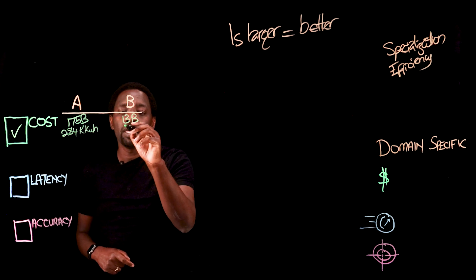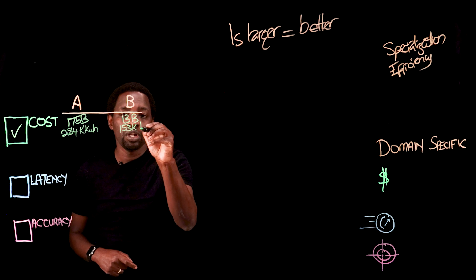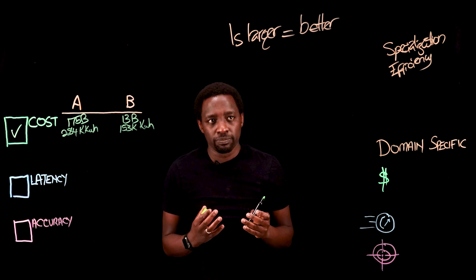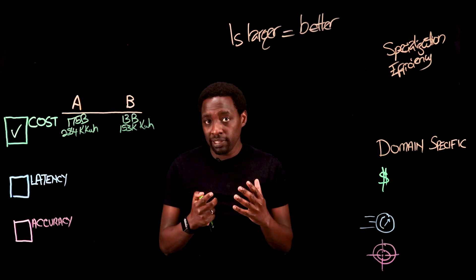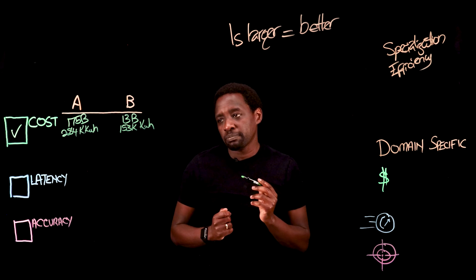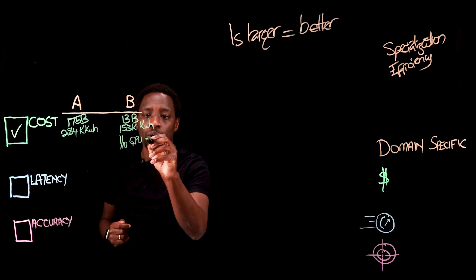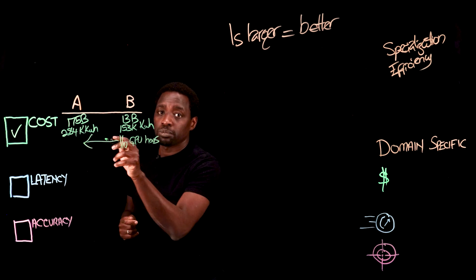For the smaller model, it was 153,000 kilowatt hours. You might say this is logical — why do we need to talk about it? The reason I'm bringing it up is to make sure we are clear: cost is always a consideration. In fact, it takes about a tenth of the GPU hours to train the smaller model relative to the larger model.